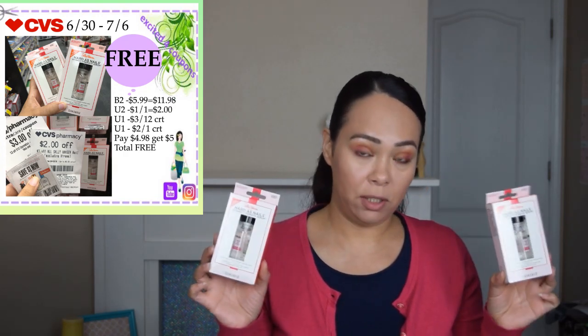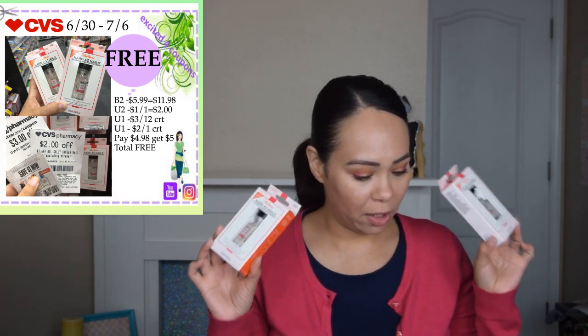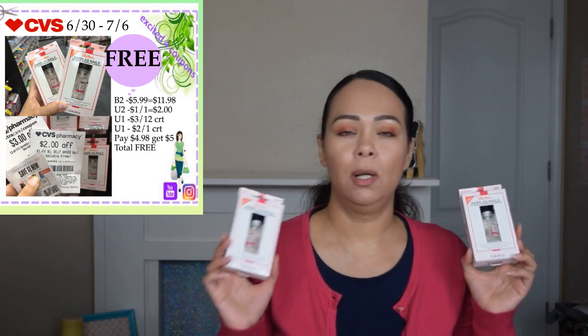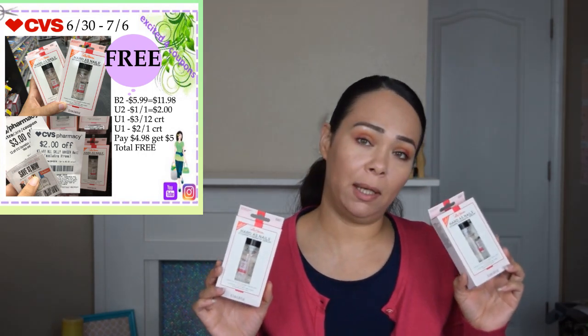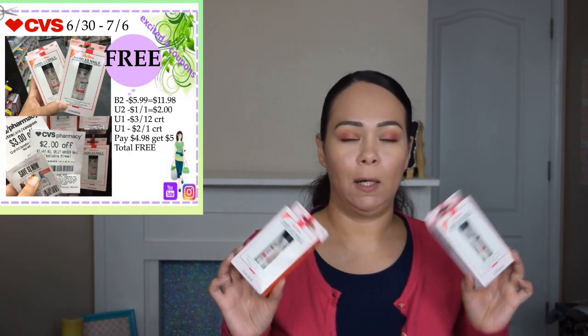I purchased two — the deal is buy two get $5 ECB. I used two coupons deducting $1 on each, and those coupons expire today. I also used a CRT deducting $3 off $12. I also had a CRT from during the week deducting $2 off Sally, so I really wanted to do a Sally deal with that. I ended up paying $4 and got back $5 ECB making it free. One of them I'm going to give to my mom.